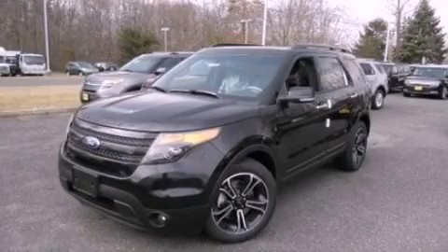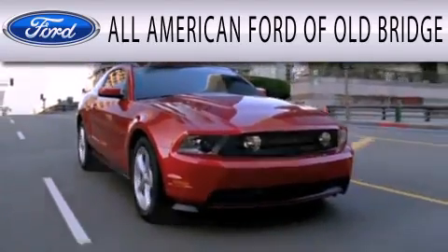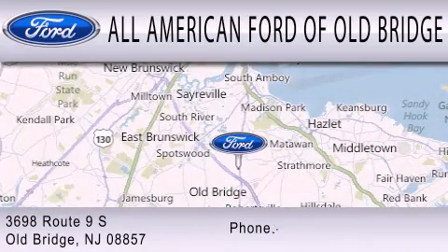We invite you to contact us today to learn more about this vehicle. All American Ford of Old Bridge is dedicated to doing everything possible to ensure that the experience you have selecting your next vehicle is as pleasant as possible. We are located at 3698 Route 9 South in Old Bridge.